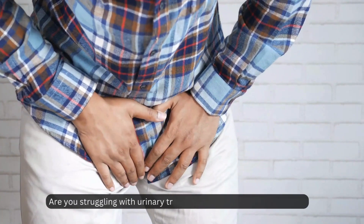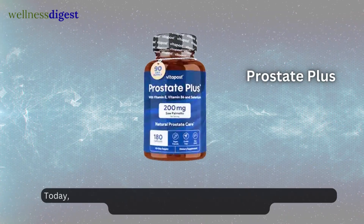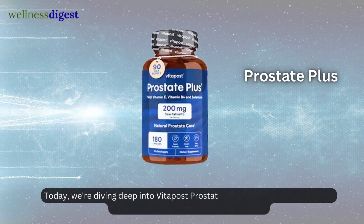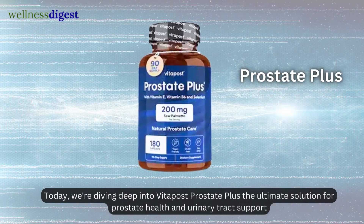Are you struggling with urinary tract issues or an enlarged prostate? Today we're diving deep into Vitapost Prostate Plus, the ultimate solution for prostate health and urinary tract support.